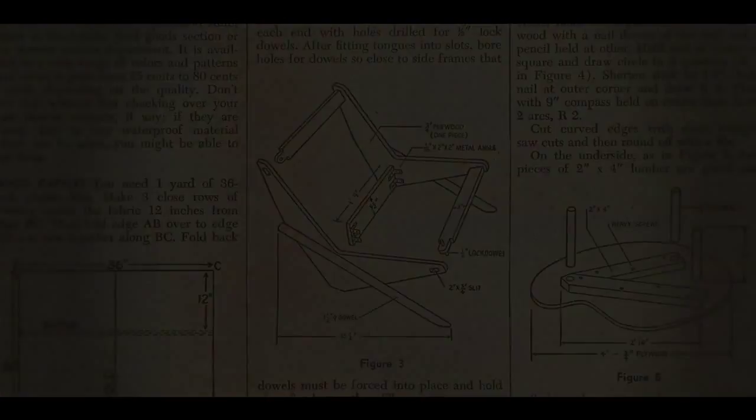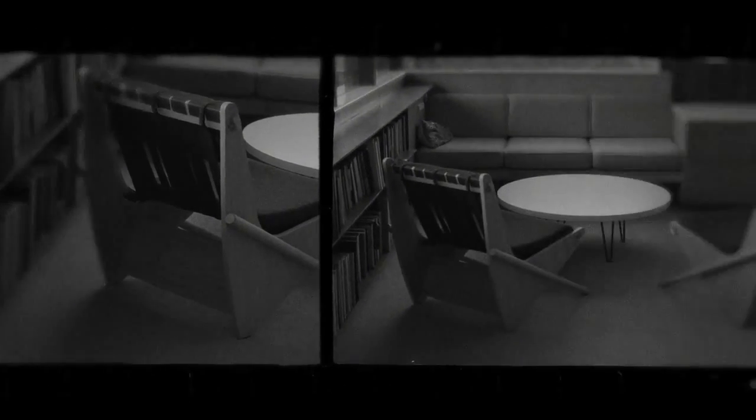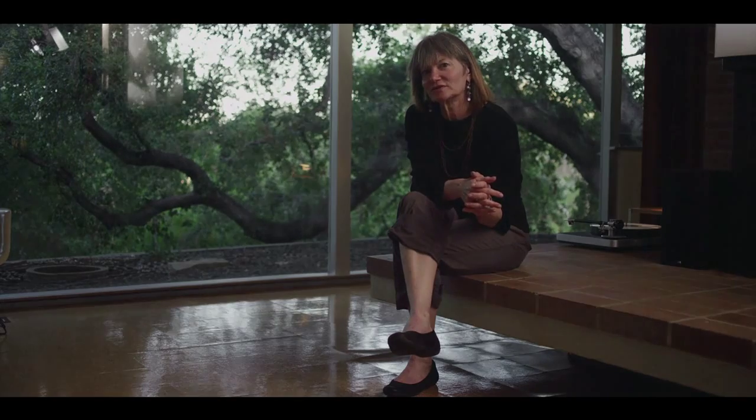Women's Day magazine called Neutra America's foremost interior decorator, which I thought was fantastic. My name is Barbara Lamprecht, and I'm an architectural historian and a scholar of the work of Richard Neutra.